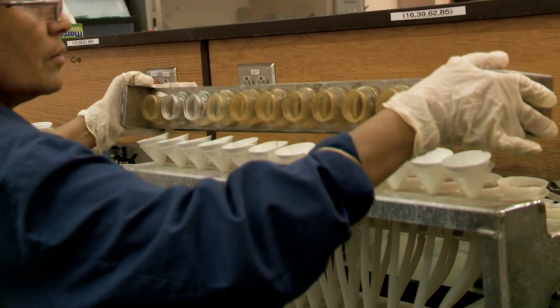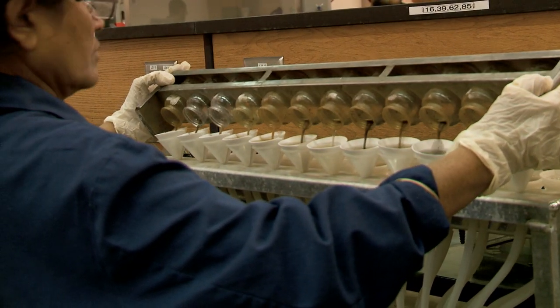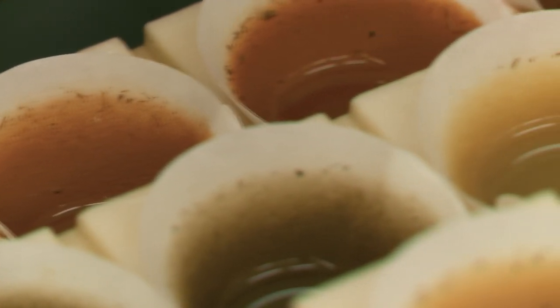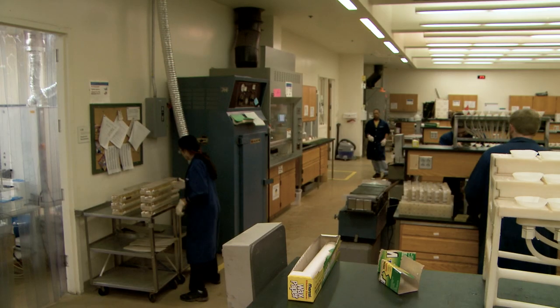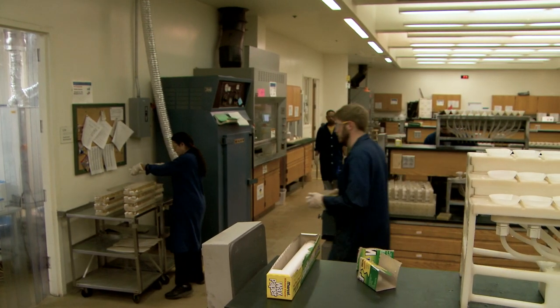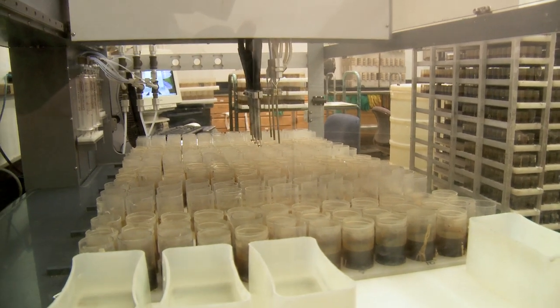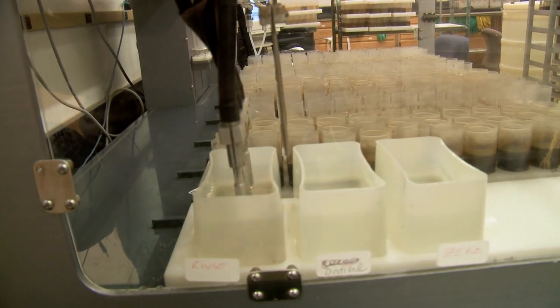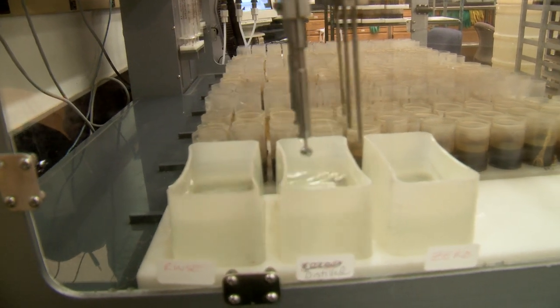There are three tests we run in the lab. First is organic matter, which is very important — people want to see what the organic matter content is in their soil. Typically it runs anywhere from non-existent to maybe around two to three percent. Just like soil has color, organic matter gives the soil its dark color. We have a test that actually looks at the color of a solution to give a measurement for organic matter.